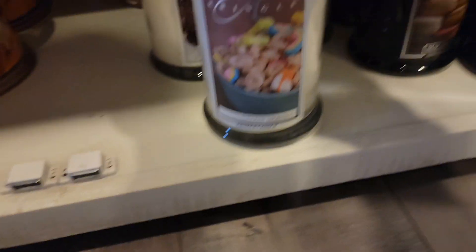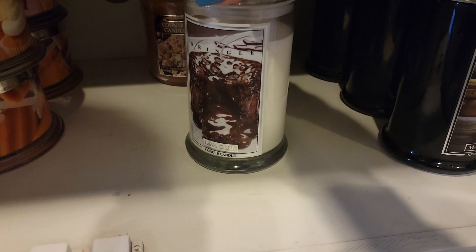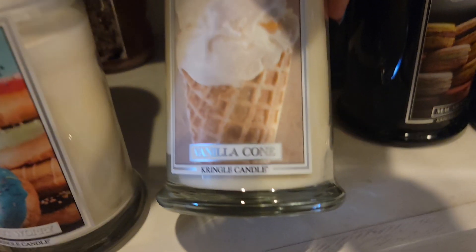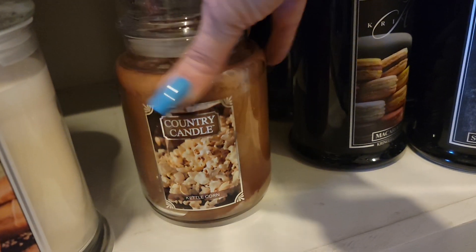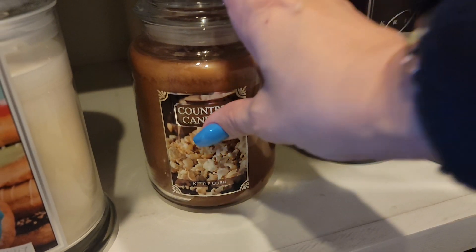I've got marshmallow mornings — two of those. I have the lava cake, yummy chocolate donut. I've got the vanilla cone. This is all Kringle country candle. I have kettle corn — this one is my third jar. This is just so yummy, I love the kettle corn.